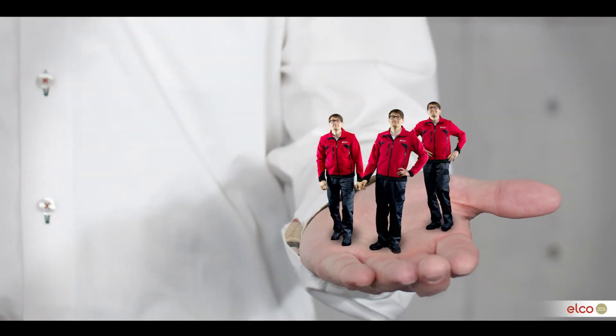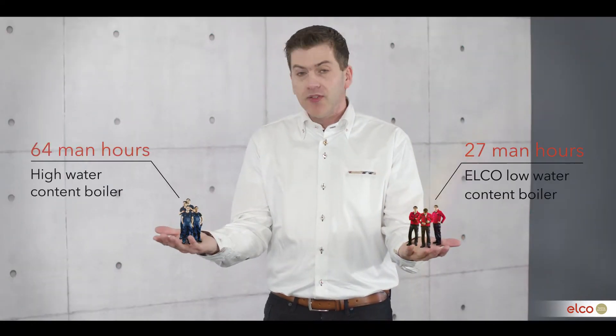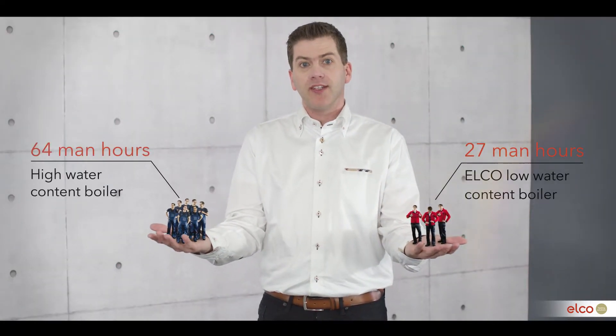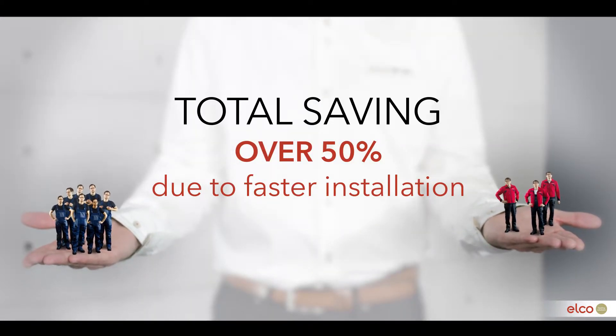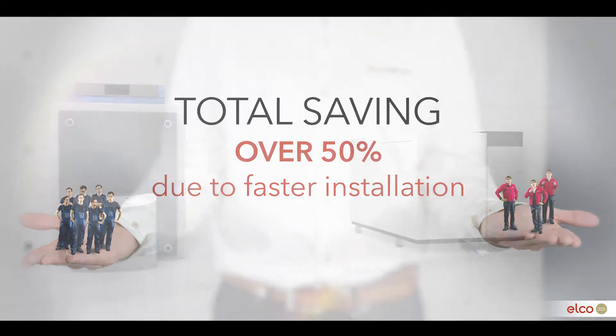Looking at boiler installation, low water content boilers have the advantage of being very compact and light. This makes it easier to bring them into the boiler room, install and connect. The total installation time can therefore be reduced by more than 50% compared to high water content boilers.